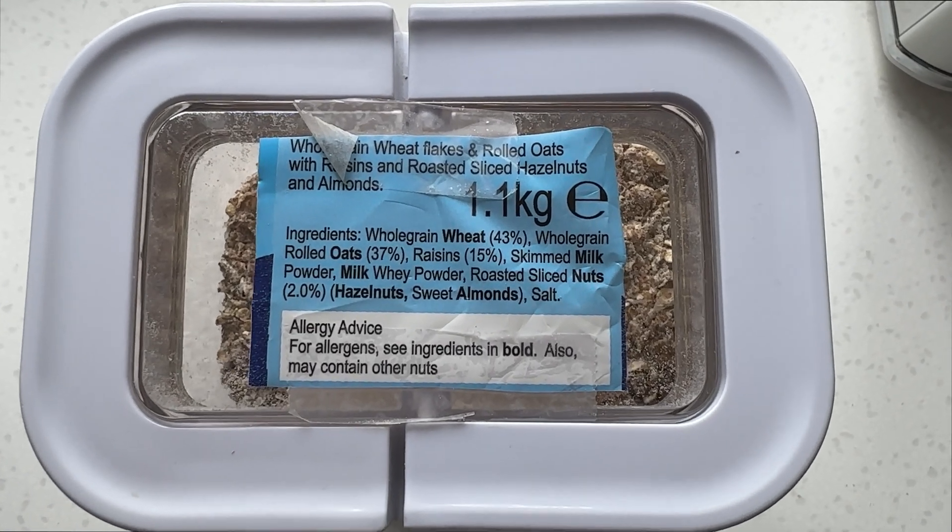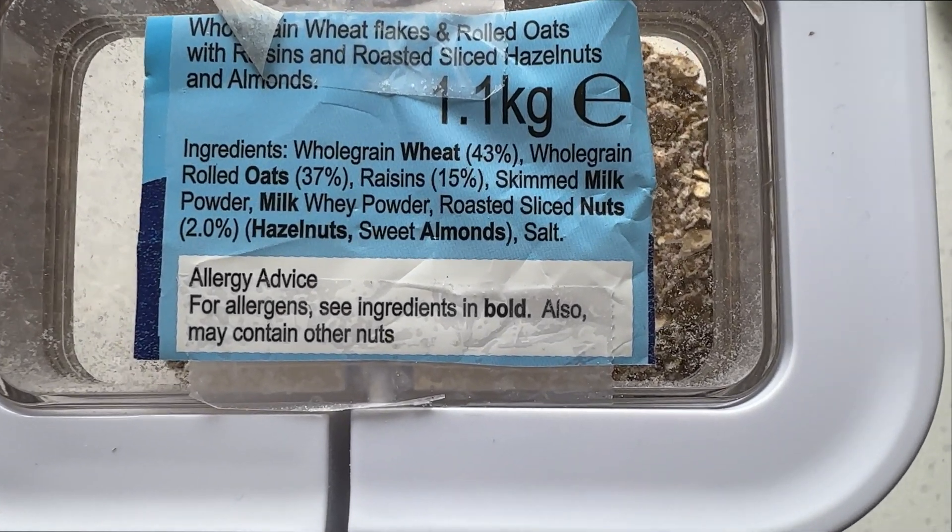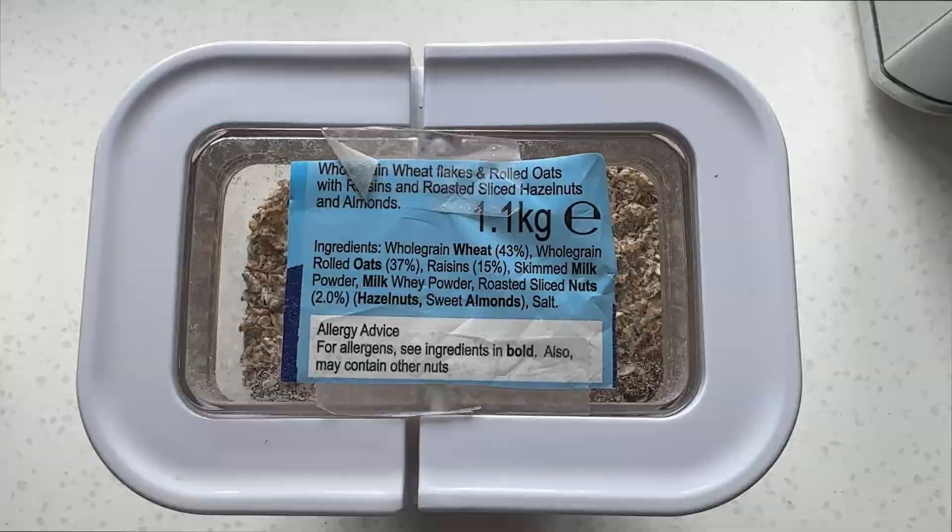My son is allergic to peanuts and it's had a big effect on him and of course our family. He has to be very wary of what's in the food he eats and he carries an EpiPen with him all the time. Well, what's this got to do with hip surgery? Keep watching and of course I'll tell you all about it.